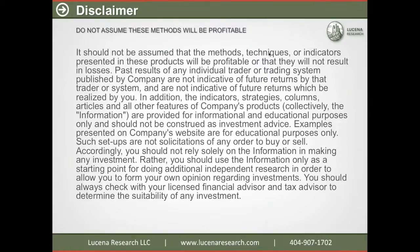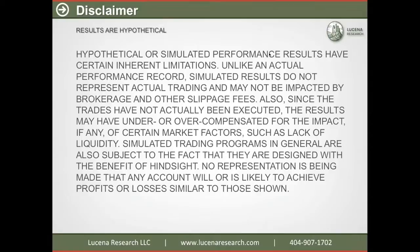We're going to show you examples that are hypothetical. Please don't assume that these methods will be profitable. What we're going to show is hypothetical methods looking back at history. And as you know, previous performance is not predictive of future performance.